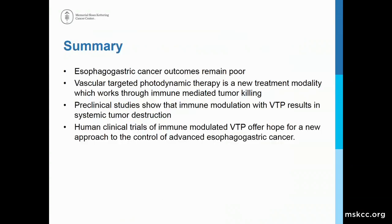In summary, esophagogastric cancer outcomes remain poor and symptoms continue to be a challenge. Vascular targeted photodynamic therapy is a new treatment modality which seems to work through immune-mediated tumor killing, at least in animals, with preclinical studies showing effectiveness in both local and systemic tumor destruction. Human clinical trials of immune-modulated VTP offer some hope for a new approach to the control of advanced esophagogastric cancer.